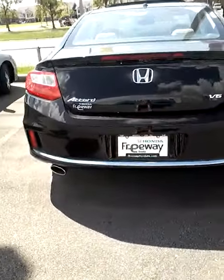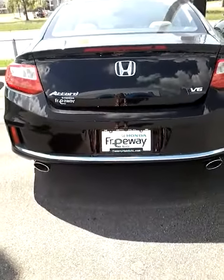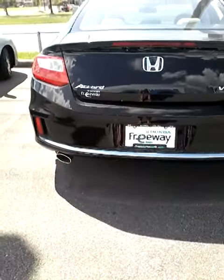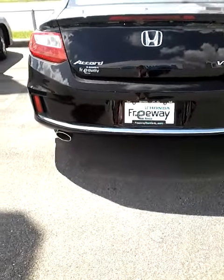Hey Heath! It's Annie at Freeway Honda and I wanted to shoot you a quick video of the 2015 Honda Accord EX Coupe that you inquired about online.